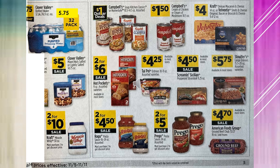Clover Valley Bottled Water 32-pack — purified drinking water — is $5.75. Clover Valley Mixed Nuts, Salted or Lightly Salted, are $5 on sale. The Kraft Miracle Whip is $2.10 on sale. Campbell's Soup Kitchen Classics or Homestyle are going to be $1 each. Campbell's Cream of Chicken or Cream of Mushroom is $1.50. Velveeta Craft Deluxe Macaroni and Cheese or Velveeta Shells are $4. Hot Pockets are $2 for $6 on sale. The Tai Pei Frozen Dinners are $4.25. Screamin' Sicilian is $4.50 on sale. The Stouffer's Large Entrees are $5.75. Ragu Pasta Sauce is $2 for $4.50 on sale. Prego is $2 for $5 on sale. And the American Food Groups 1-pound ground beef is $4.70 on sale.